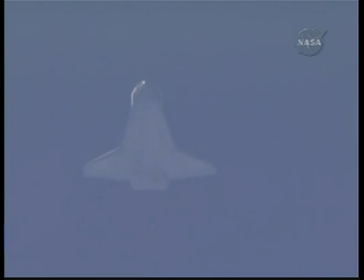Endeavour, Houston. You are on energy, approaching the hack. Winds are now 7 peak 12 on the nose, 3 peak 5 from the right. Nominal chute deployed. Copy all, nominal chute.